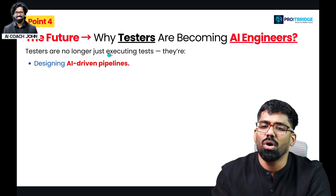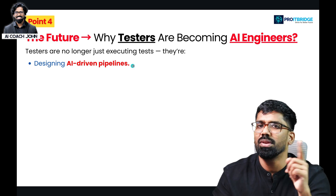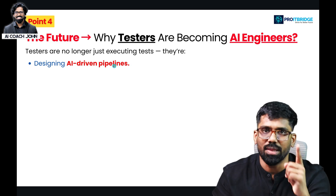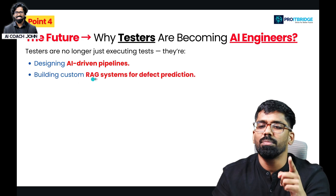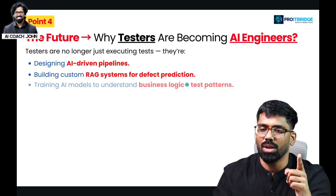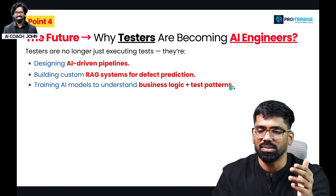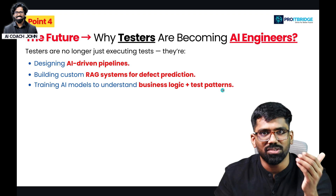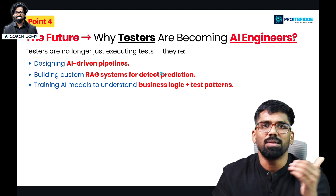Testers are no longer just executing tests — they are designing AI-driven pipelines. This is the most important shift. If you are learning testing, you need to also build custom RAG systems for defect prediction and train AI models to understand business logic and test patterns. If you already know test patterns and how business logic works, you are ahead.